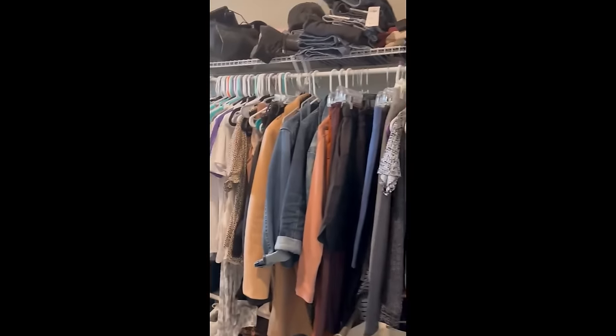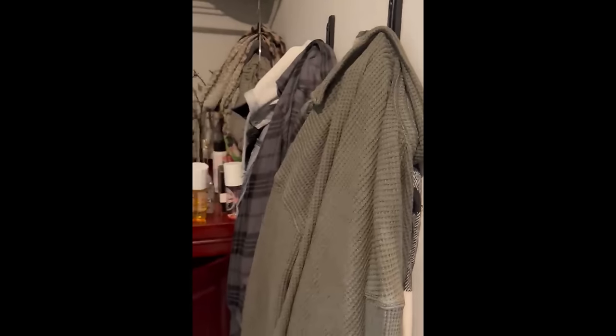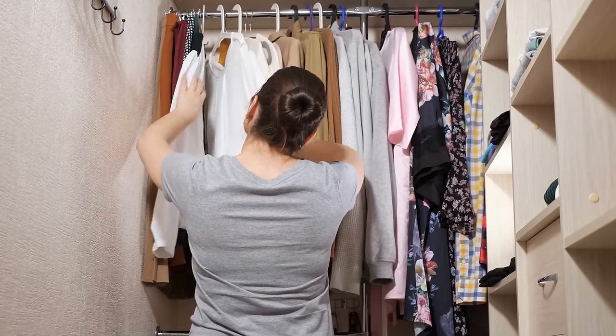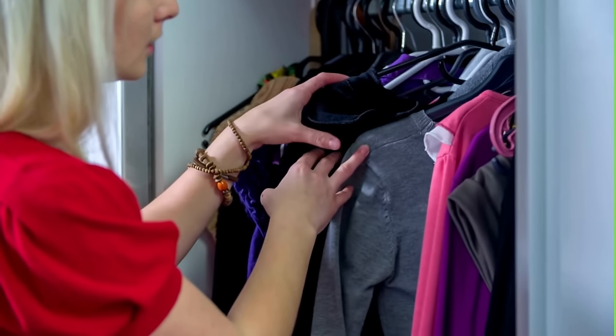It's almost 9:30 a.m. as we start this project. There are four things my client requested: number one, she wants to be able to see her floor when she walks in. Number two, she wants to see all of her items. Number three, she loves jackets and shackets and wants easy everyday access to them. And number four, she wants her work clothes, home clothes, and workout clothes all separated so she knows exactly where to go.